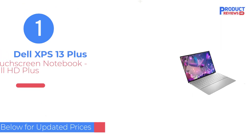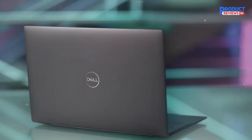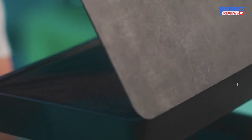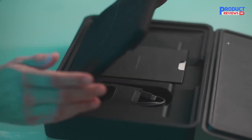Our recommendation number one is the Dell XPS 13 Plus 13.4-inch touchscreen notebook. The Dell XPS 13 Plus is as minimalist a design as we've ever seen from Dell. There's just two ports, there's no headphone jack, and Dell even took away physical function keys, replacing them with a capacitive row.